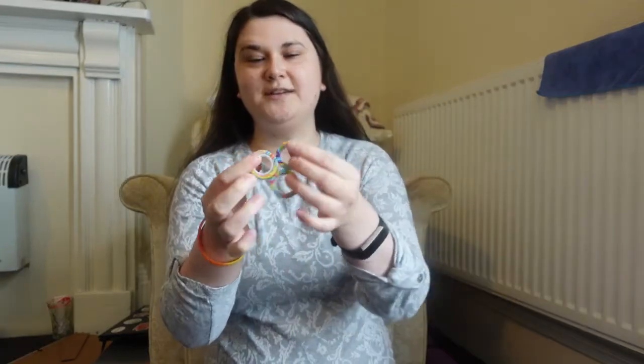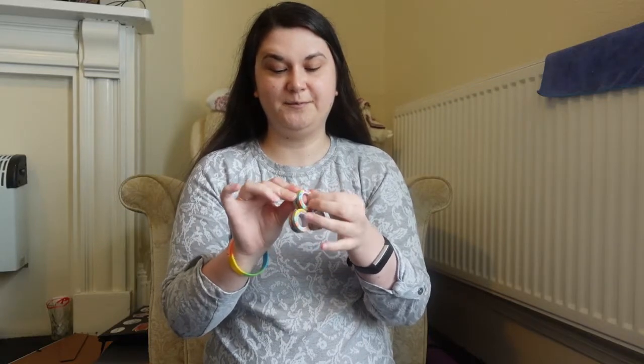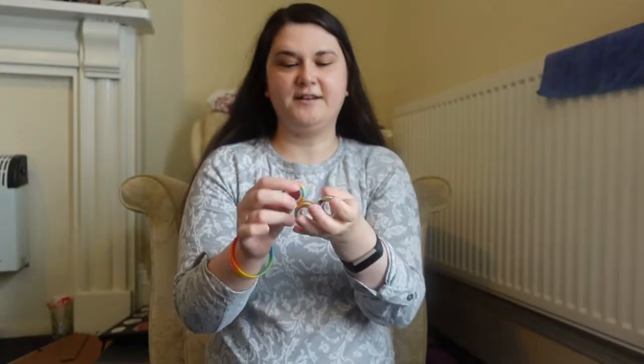I also got these magnetic rings — you fit them on your fingers and stick them together. They're quite thick; there are three in a pack and the design is cute, like a rainbow-y kind of pattern. These are really cool to just fiddle with in your hands, and they're small enough to put in your pocket and take anywhere.